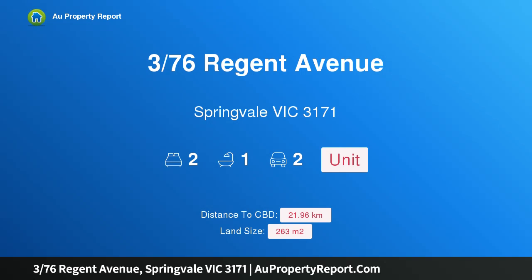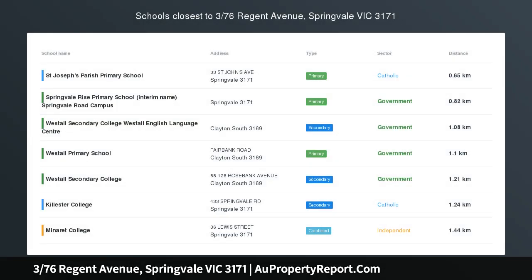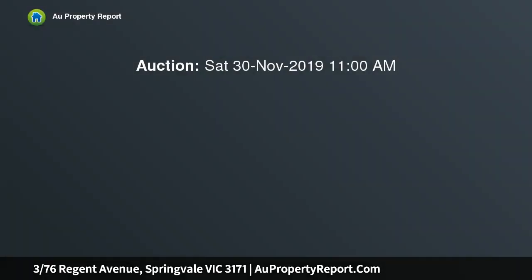I am glad to introduce property 376 Region Avenue, Springvale, Victoria 3171, listed for auction this Saturday the 30th of November at 11 a.m. A spacious three-bedroom home in Springvale Central, this lovely family home is conveniently located in the heart of Springvale.